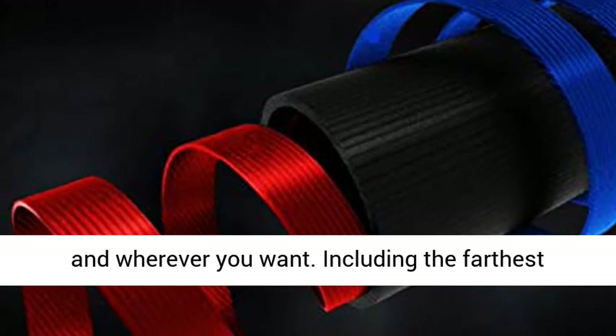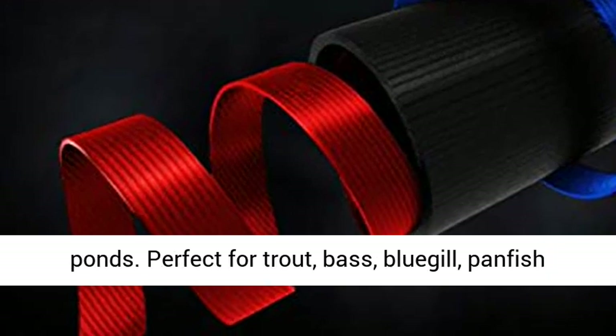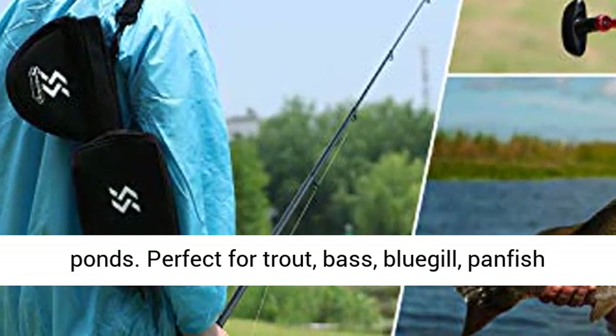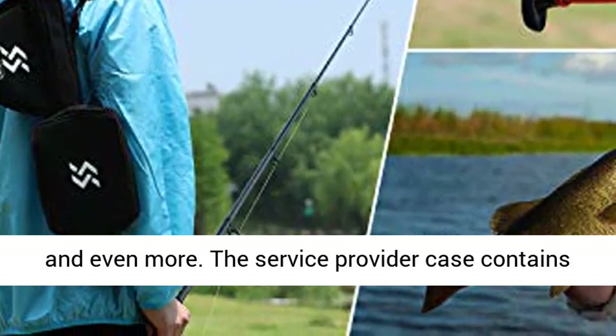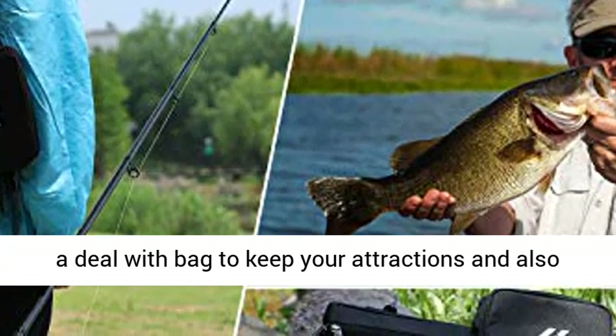Including the farthest backcountry lakes, creeks, streams, rivers, and ponds. Perfect for trout, bass, bluegill, panfish, and even more. The carrier case contains a tackle bag to keep your lures and lines organized.